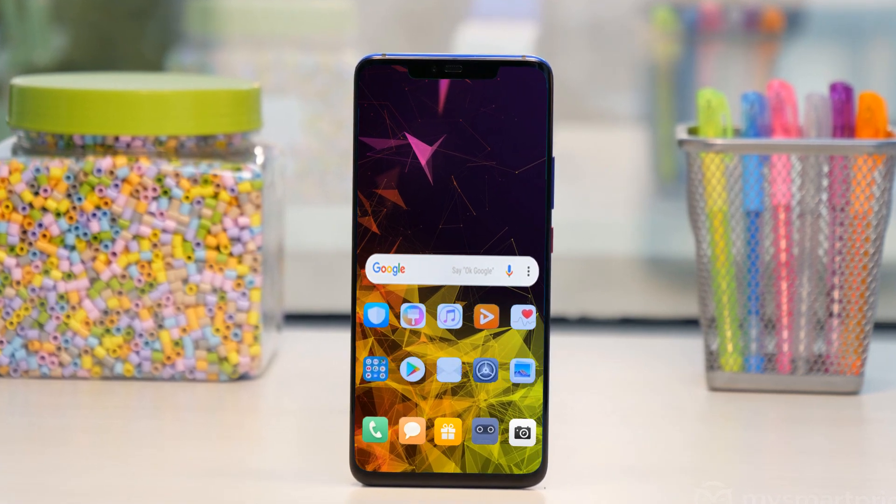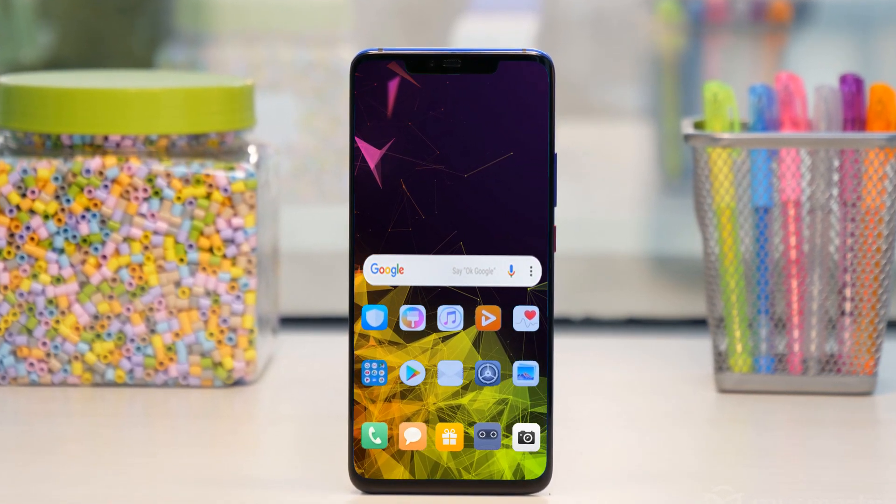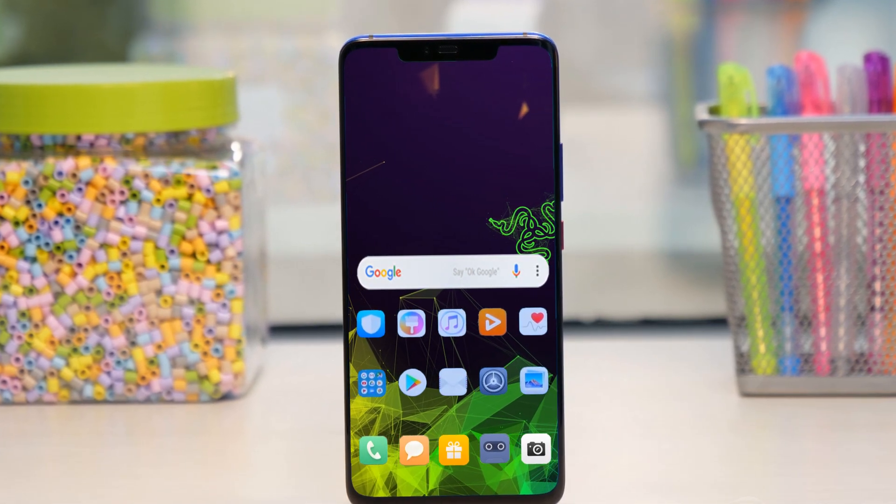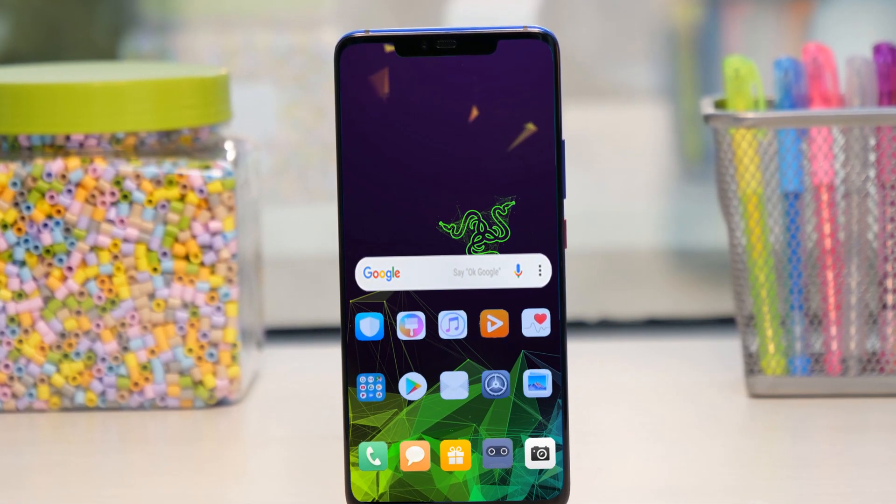The P50 Pro by Huawei packs 256 gigabytes of internal storage capacity — what we can call massive storage — to accommodate a large amount of data. But this is not the only option available to users.